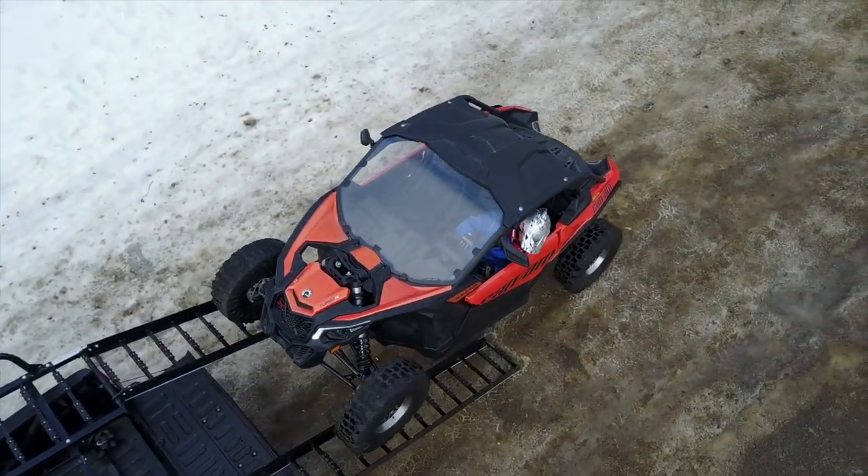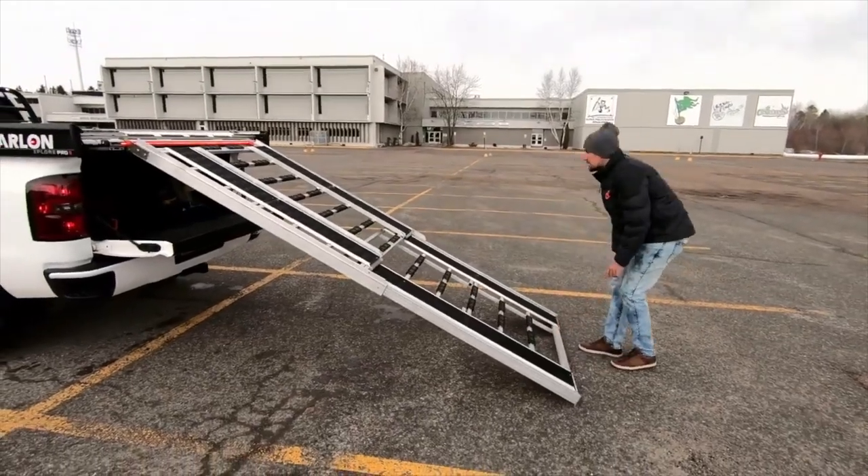Sure, it's a bit pricey at around $4,000, but can you really put a price on the freedom to explore?